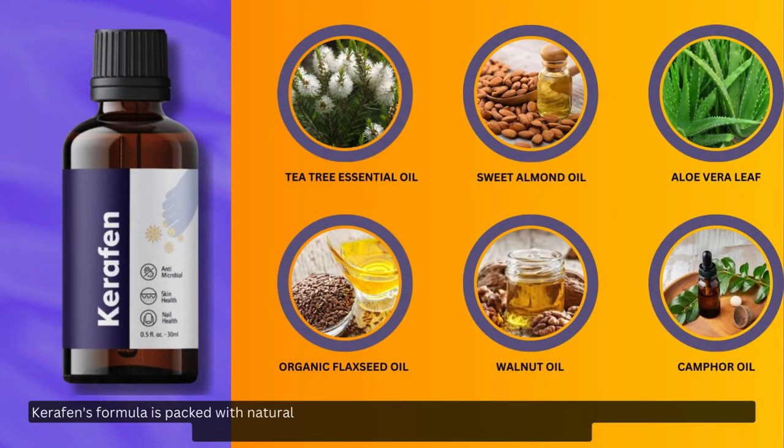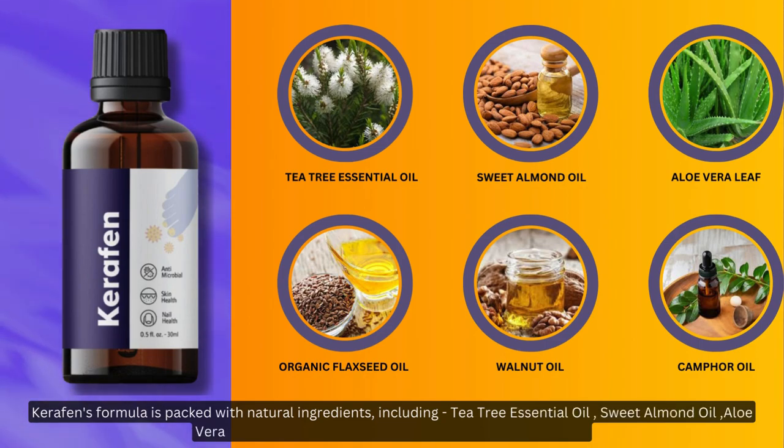Carafin's formula is packed with natural ingredients, including tea tree essential oil, sweet almond oil, aloe vera leaf, organic flaxseed oil, walnut oil, and camphor oil.